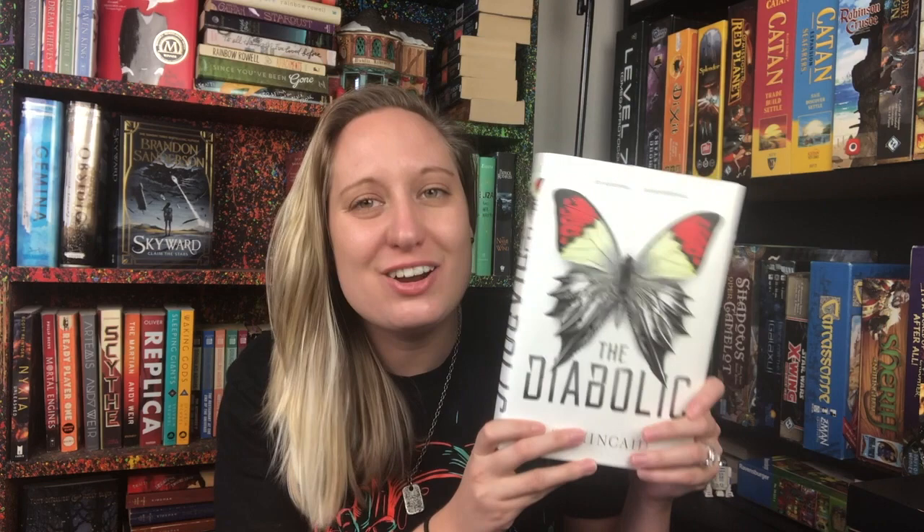The next one is The Diabolic by S.J. Kincaid — I freaking love this book. The main character's name is Nemesis and she is a diabolic. Diabolics are beings, kind of like clones, created and bred in a lab to bond with one specific person and protect them for the rest of their life. Her person is named Sidonia, and they are bonded together mentally. Sidonia is a child of a senator, and when the Emperor tries to kidnap Sidonia as a hostage, Nemesis poses as Sidonia and goes in her place.